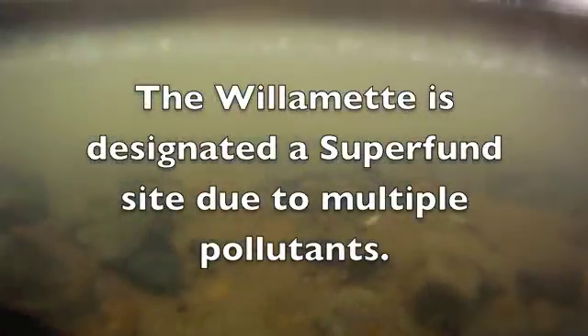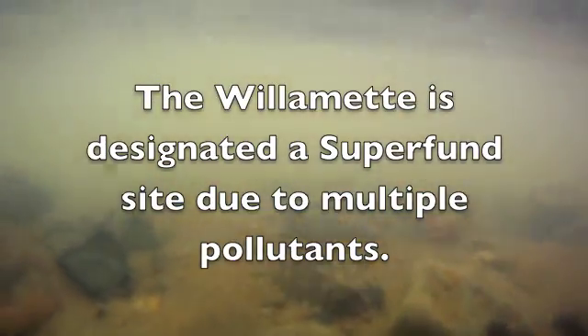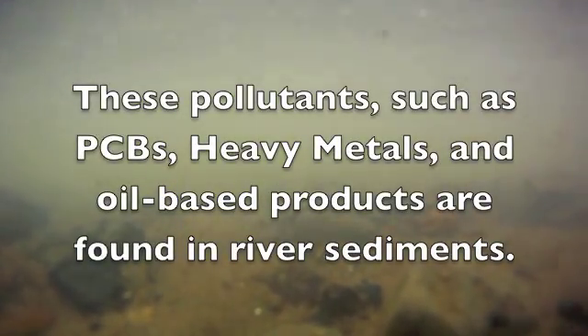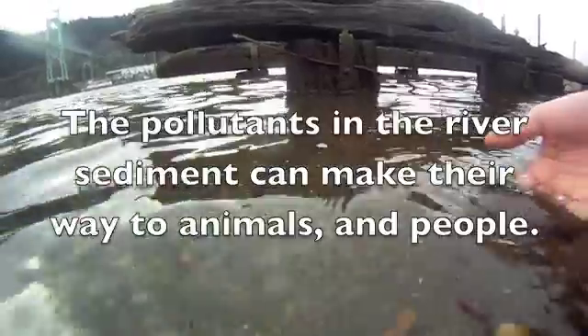It is because of multiple pollutants that the Willamette is designated a federal Superfund site. The pollutants in this area include PCBs, heavy metals, oil-based products, and even the breakdown products of DDT once manufactured here.